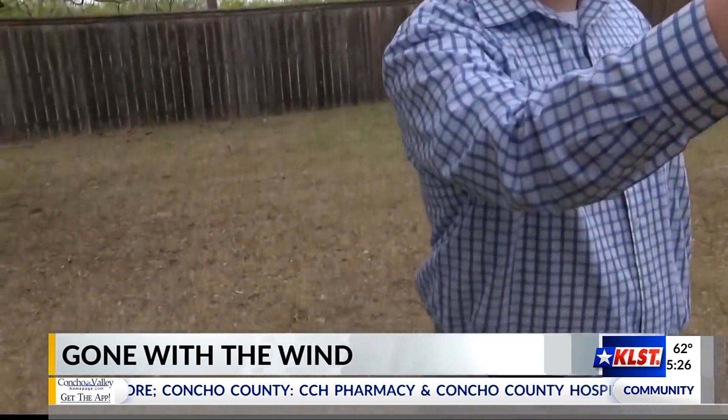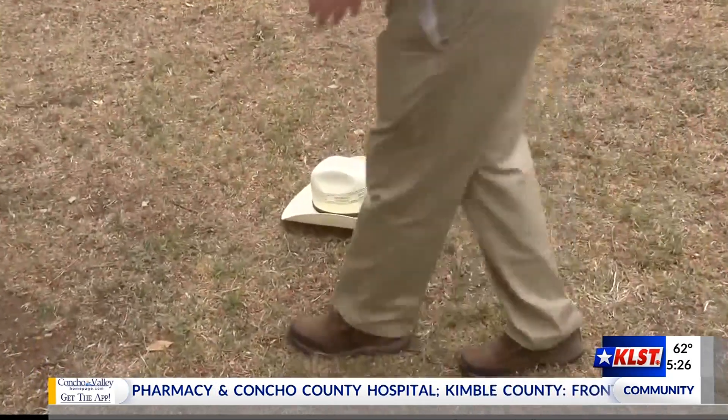In the Contro Valley, gusts can get up to 30 miles per hour, so we wanted to test at what speed do you lose your hat to the wind.